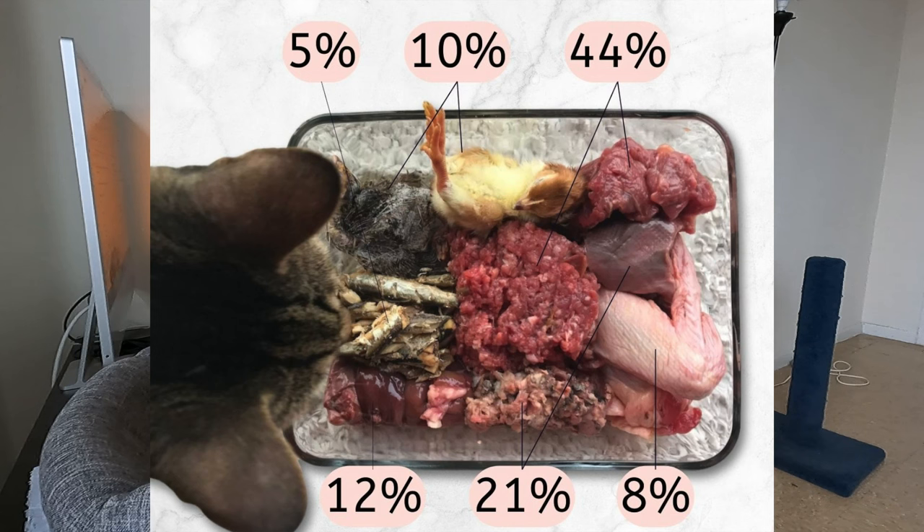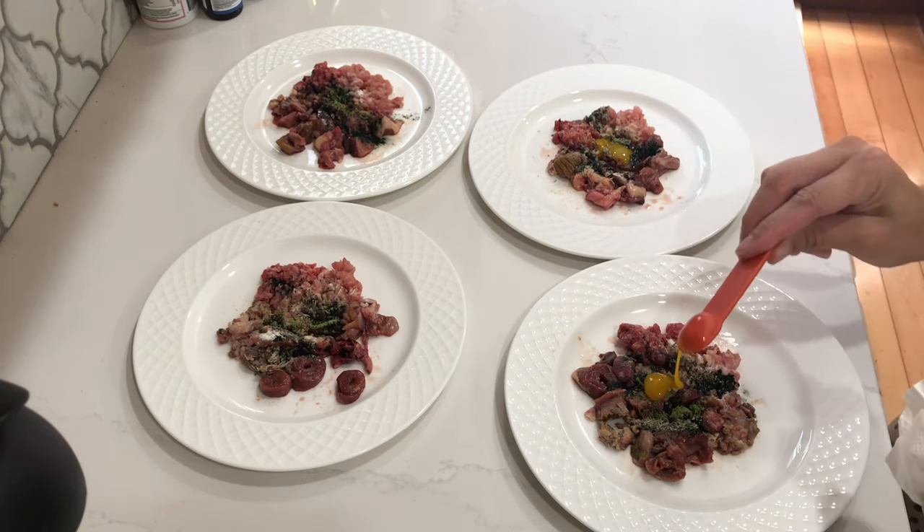I use a more adjusted and preferred ratio for Jericho's diet. His diet is 10% whole prey, 44% muscle meat, 5% fish, 21% muscular organ, 8% raw meaty bones, and 12% secreting organs. That raw meaty bone percentage only includes the bone — the meat on that bone goes towards the muscle meat category. We always feed raw meaty bones, not just bone only. Jericho also eats egg yolks and two supplements, but that's less than 1% of his entire diet.